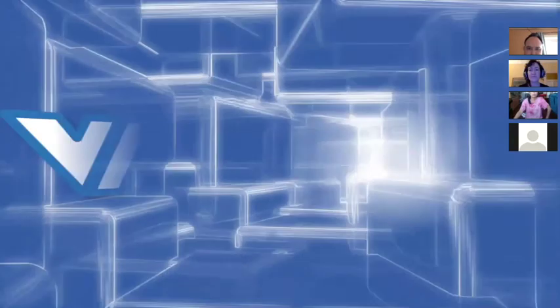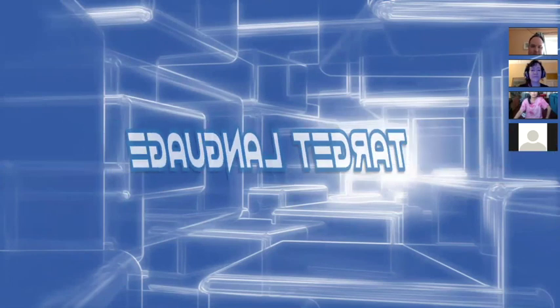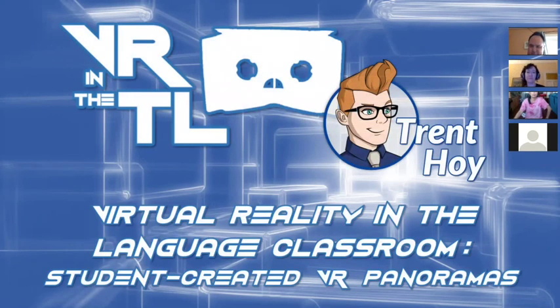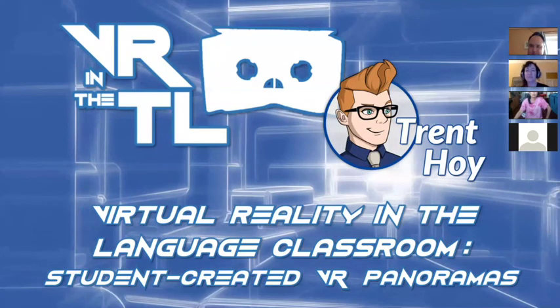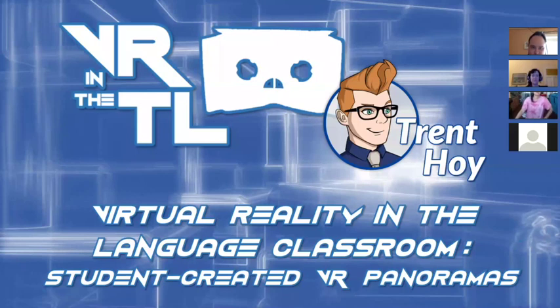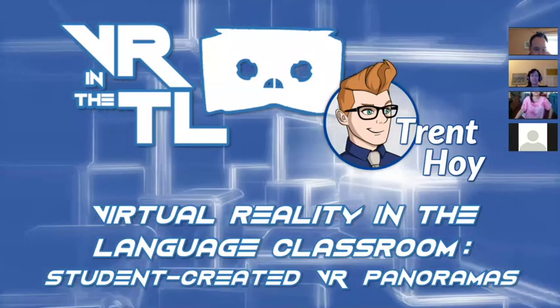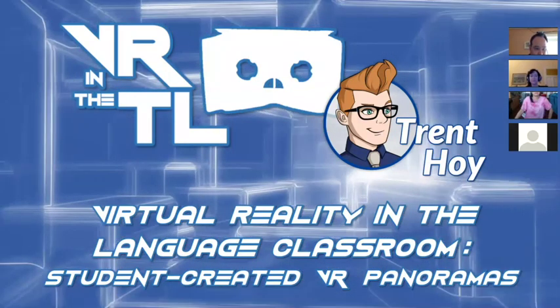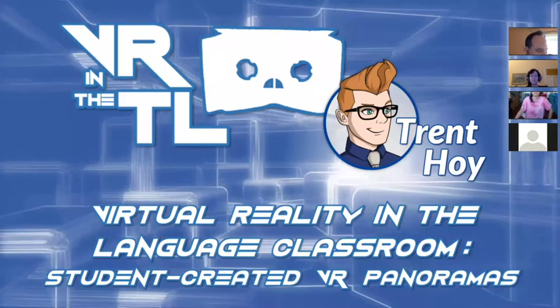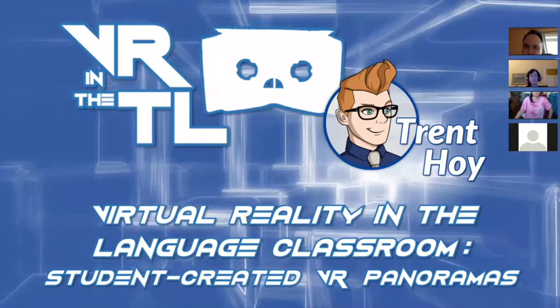The title of my project was Virtual Reality in the Target Language. When I was doing research, I noticed that a lot of research into VR or simulated environments such as Second Life or World of Warcraft focused on connecting language learners, instructors, native speakers, and authentic material in an interactive way. Students were very rarely actually creators of that VR content themselves, largely due to inaccessibility of the technology or the high technical proficiency needed to build things with coding.